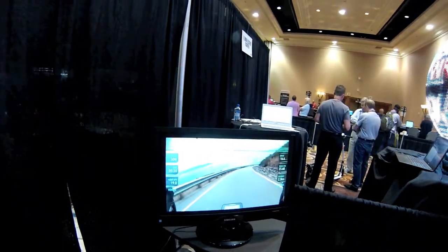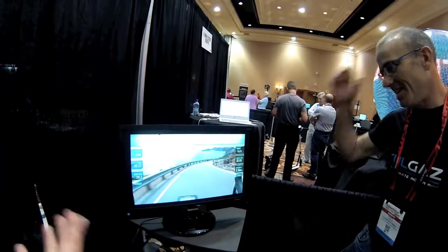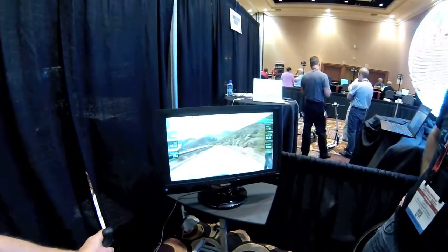We filmed all of the rides. It's like straight down — like a roller coaster! We filmed all of the rides using a Sony action cam, which is quite incredible, with a special mount on the bike. It's so smooth.